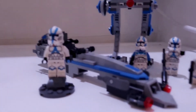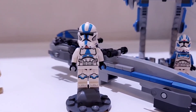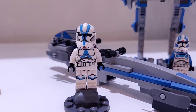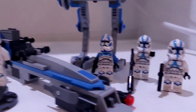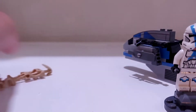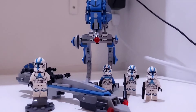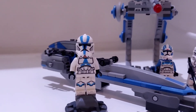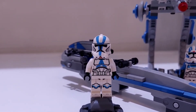Next up for the number five spot, we have the 501st Trooper. This is an amazing looking trooper that many Star Wars fans have been anticipating for a long time. It came in a summer 2020 set and also comes with two other normal 501st Troopers, a jetpack trooper, and two droids. The set also came with two really good builds, but the main reason to buy this set is for the characters themselves. That's why this character is in my number five spot.